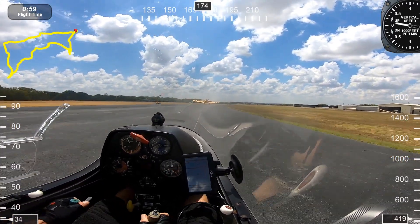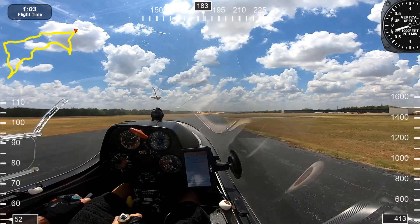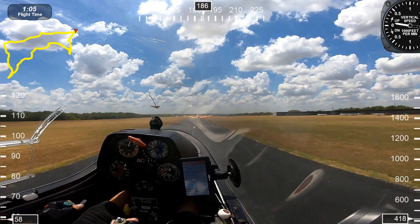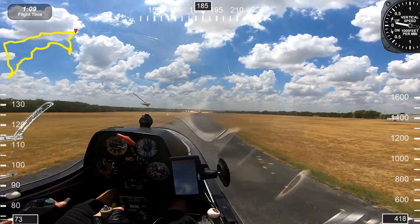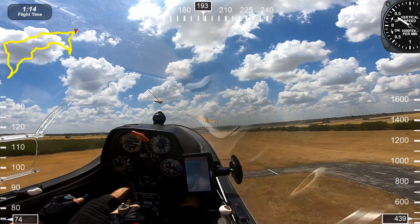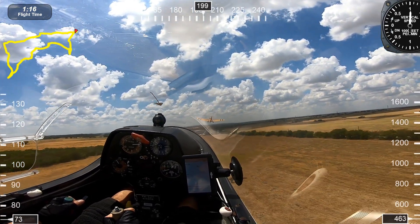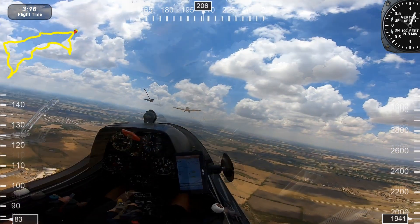On takeoff you've got to be very focused. You've got to concentrate on watching the tow plane. If you ever lose sight of the tow plane, release immediately. He begins his climb out. And why would he turn to the right after takeoff? The reason is it allows us to turn back to the runway in case we have a rope failure.